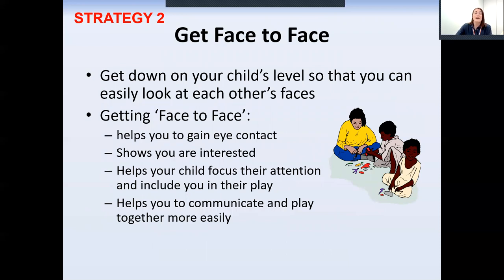Strategy two is getting down on your child's level. It's important to get down on the floor and be face to face with your child. Children learn a lot from facial expressions and they will enjoy seeing you smile and sharing their toys with you. Being face to face will help your child to focus on the words that you're saying. When you're looking at your child you are able to see the subtle ways that they're trying to communicate with you better. They might hold out an object to you or look at an object for you to name. If you aren't looking at your child you might miss their attempt to communicate something to you.